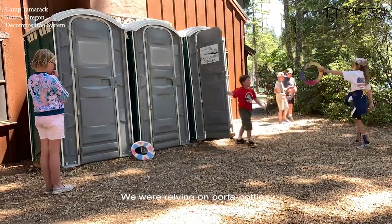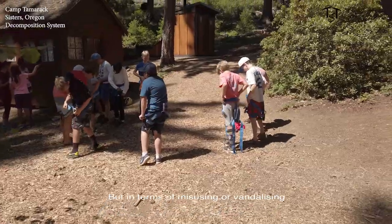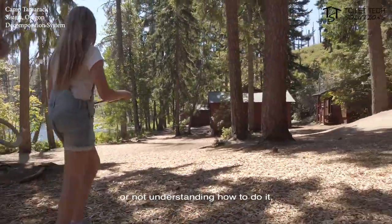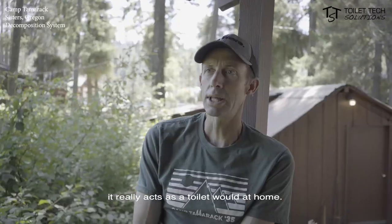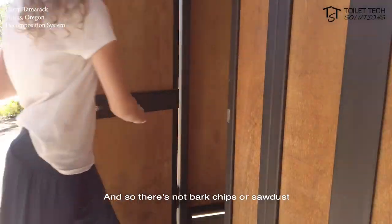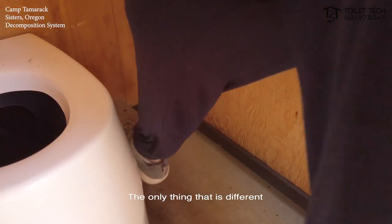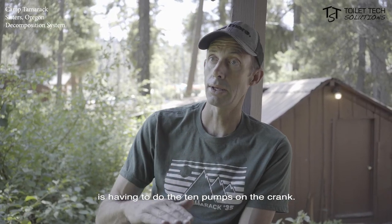We were relying on port-a-potties as our way of doing waste management. But in terms of misusing, vandalizing, or not understanding how to use it — it really acts like a toilet would at home. There's no bark chips or sawdust that you need to add to the unit. There's nothing that they're not used to doing. The only thing that's different is having to do the 10 pumps on the crank.